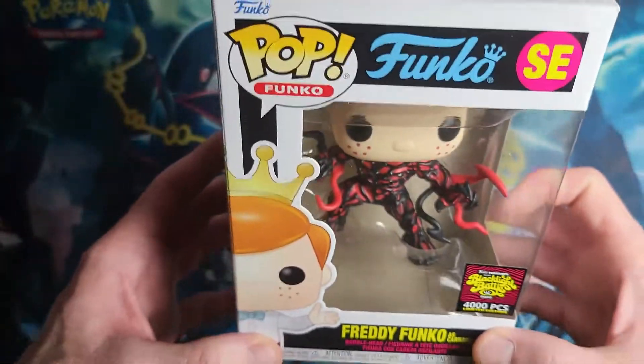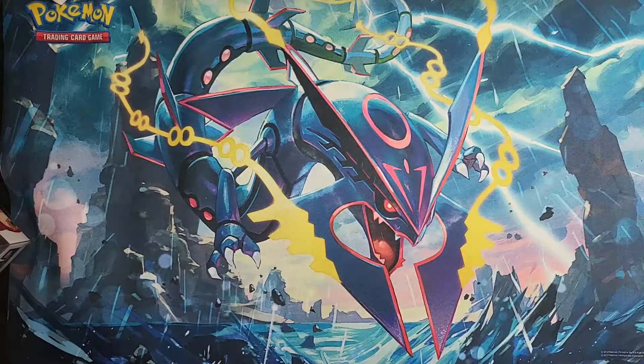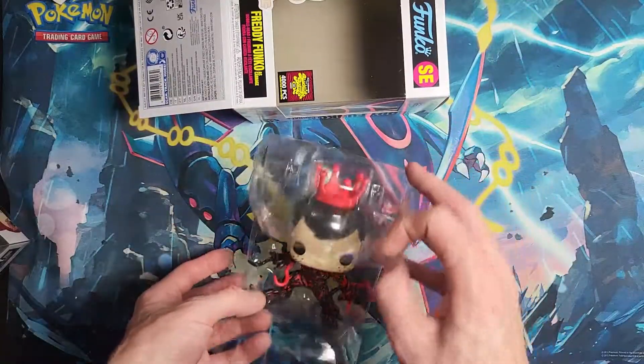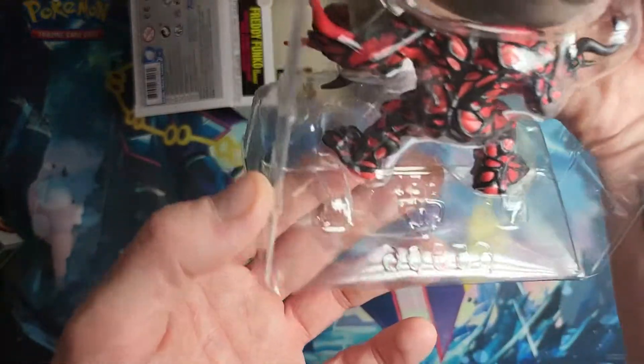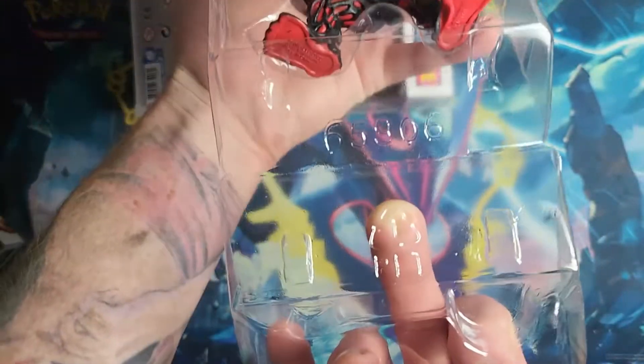Let's get him out and take a closer look. Here he is — you can see right here is the insert for this. You definitely got a unique insert just in case this is a bootleg in the future. You can see right there it's got that number.